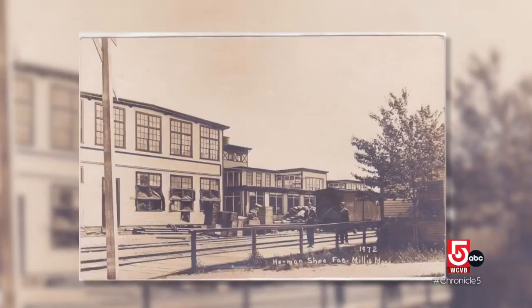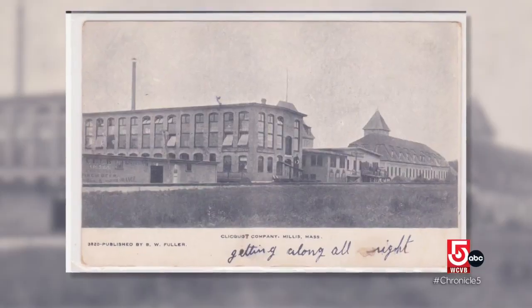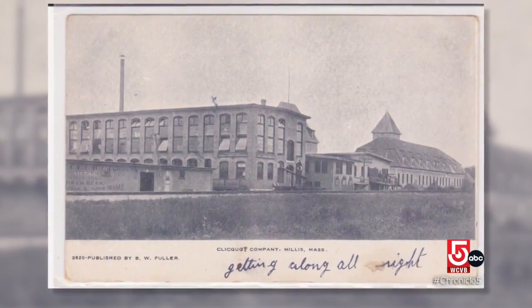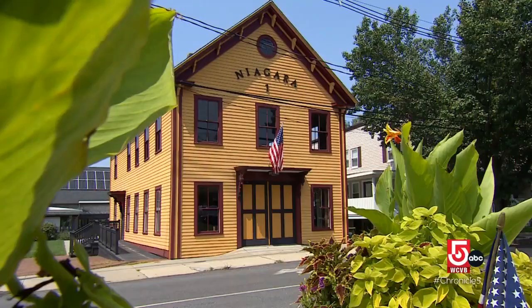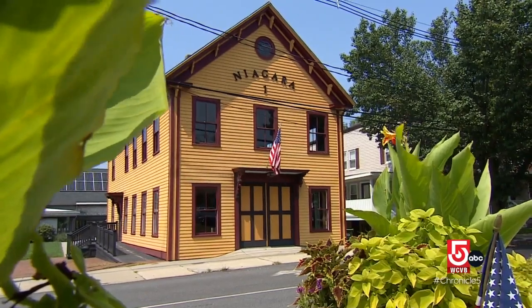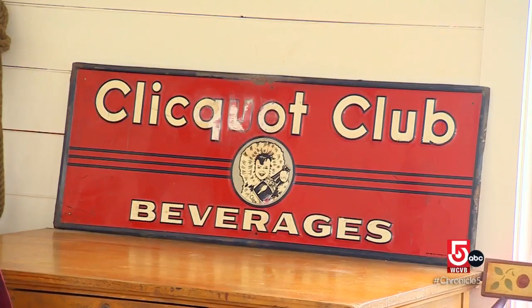He didn't leave any financial gift — it didn't work. But he left the Herman Shoe Building and the Coleco Bottling Company. There were substantial buildings and businesses that he set the town up for, that prospered for quite a long time. Parts of that history are on display right here in the fully restored Niagara Firehouse Museum.